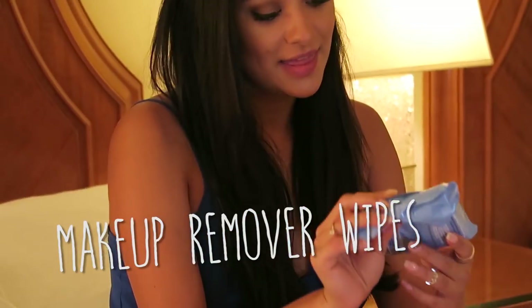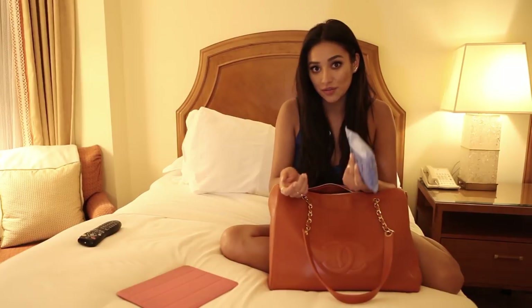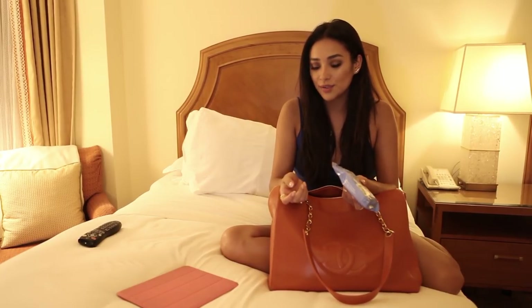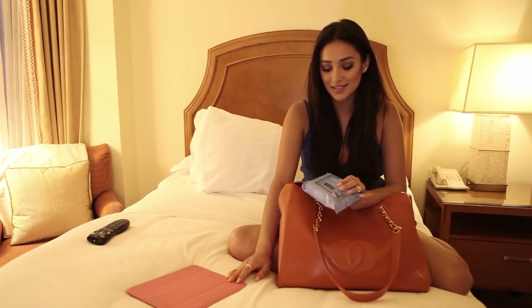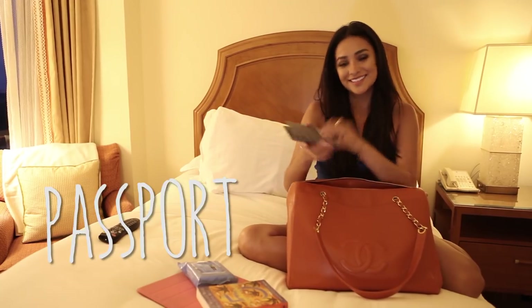Next: makeup remover wipes — this is very important, especially for me. When you travel with makeup on, you land and then you're like, 'Oh awesome, I have a new friend on my face.' Not good. So I always take off every ounce of makeup on the plane — I'll use a makeup wipe and just load up on moisturizer.